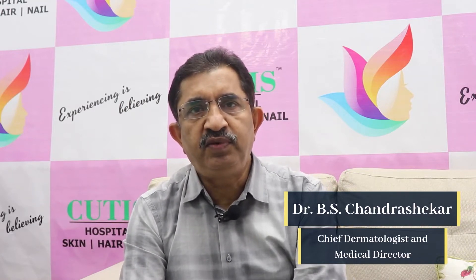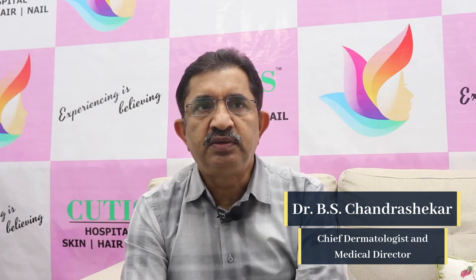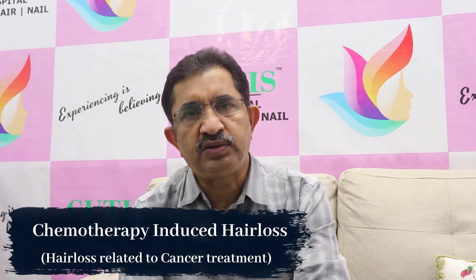I am here to talk about one very important issue with respect to hair — that is hair loss in patients who are taking treatment for various cancerous conditions or malignancies. This is typically called chemotherapy-induced hair loss.